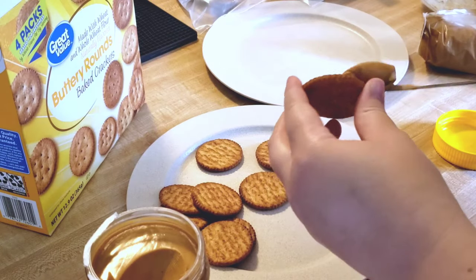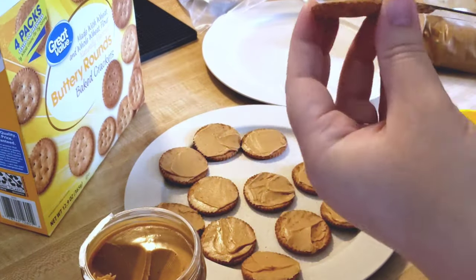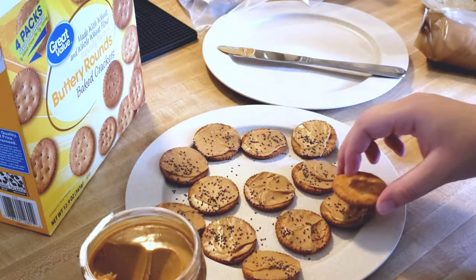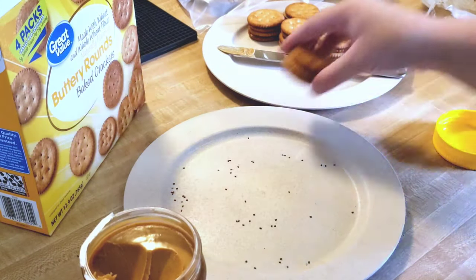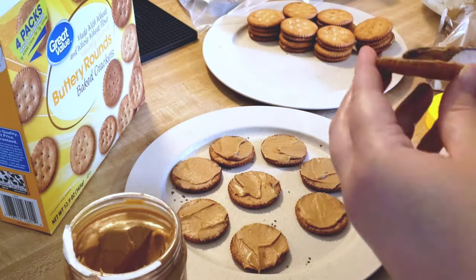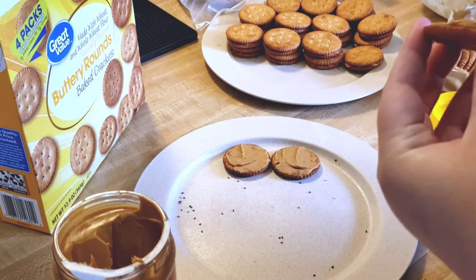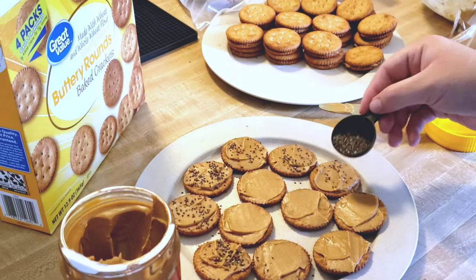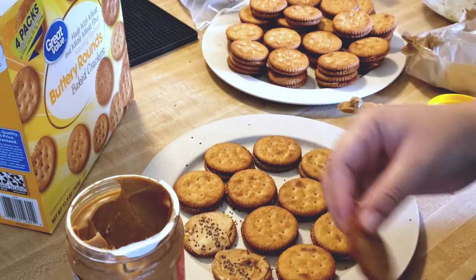These peanut butter chia crackers are something I just started doing recently, probably in the last month or so. The children love peanut butter crackers and they're so much cheaper to make on your own rather than paying a middleman. It's cost-effective and healthy because I can control what goes in. Chia seeds don't seem to be a problem for the kids — they're good for fiber, protein, and digestion, so this is a very easy way to sneak that in.